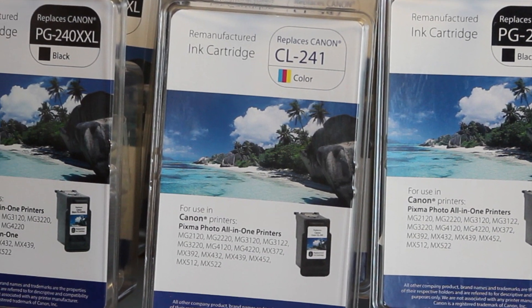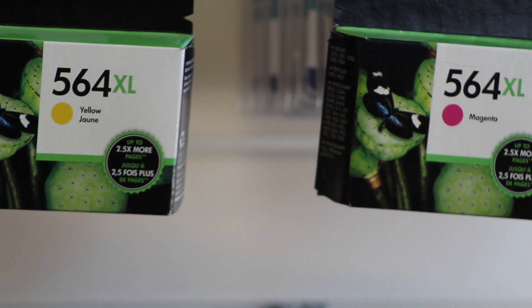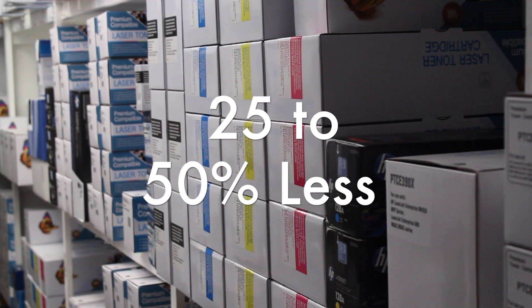You'll save money because we specialize in remanufactured and compatible supplies for all brands of printers, copiers, and fax machines. You'll spend an average of 25 to 50 percent less shopping with us here at Liquid 7.